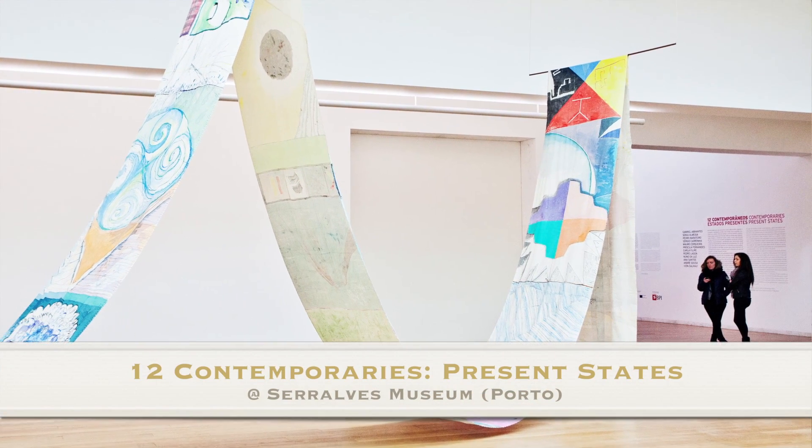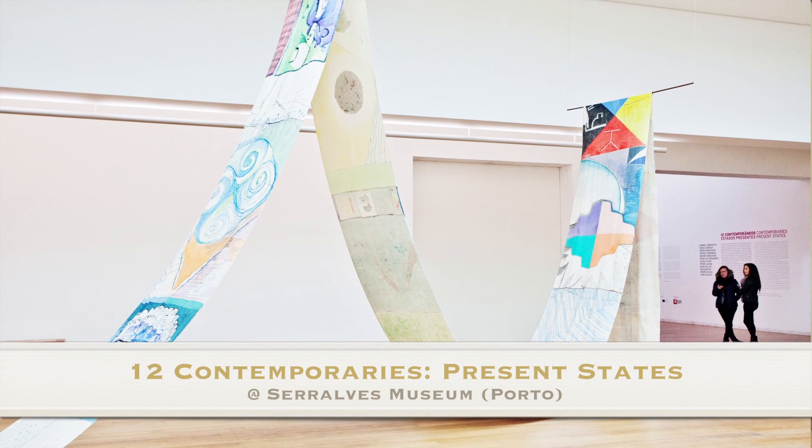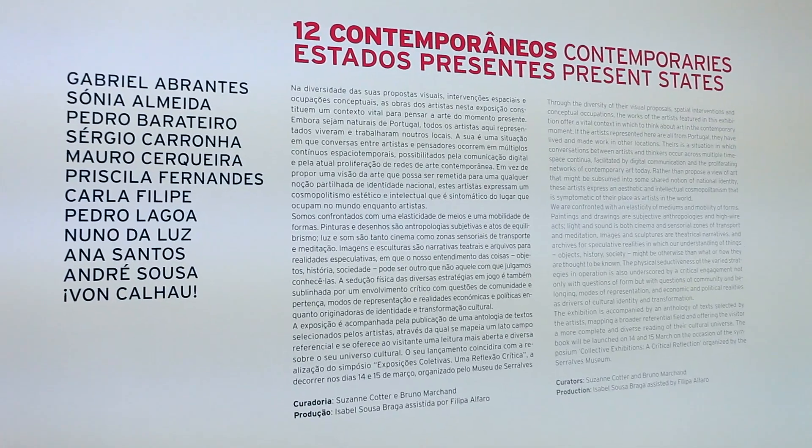This particular exhibition is at the Serralves Museum of Contemporary Art here in Porto, and I'm currently an intern there. So I kind of feel proud of this exhibition even though I had absolutely nothing to do with it. This exhibition showcases the work from some of the most cutting-edge young artists from Portugal, and it's also a very cool show if you're interested in curating.